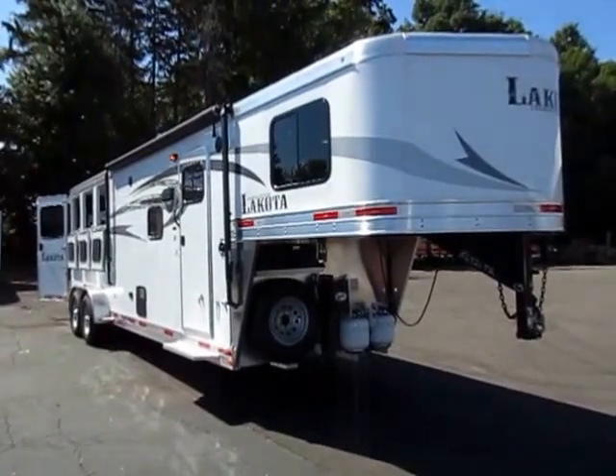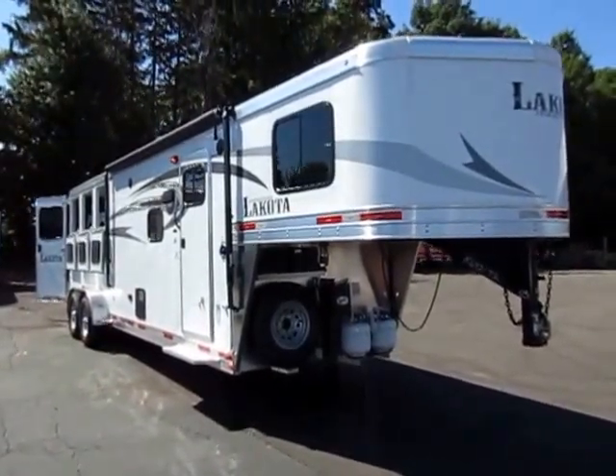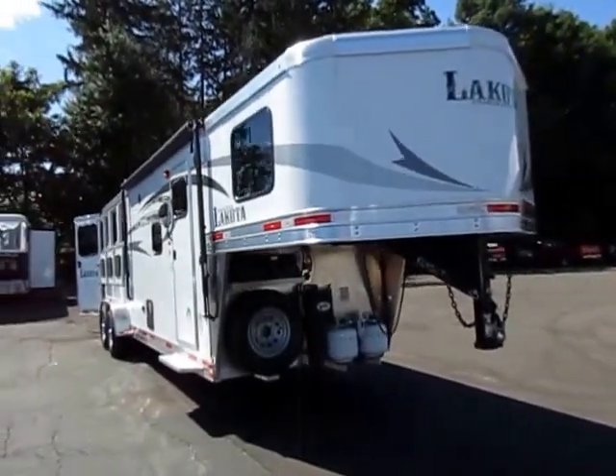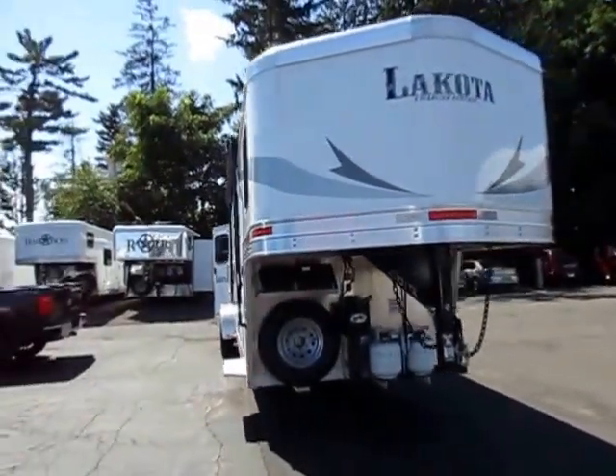This is what I call a 7309, although it's not quite 7 foot wide — it is 6'9" wide. So it is a little more narrow body, which just means it's easier to see around when you're changing lanes going down the highway.